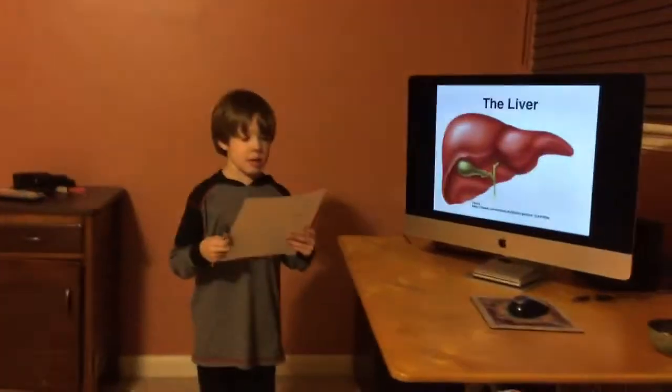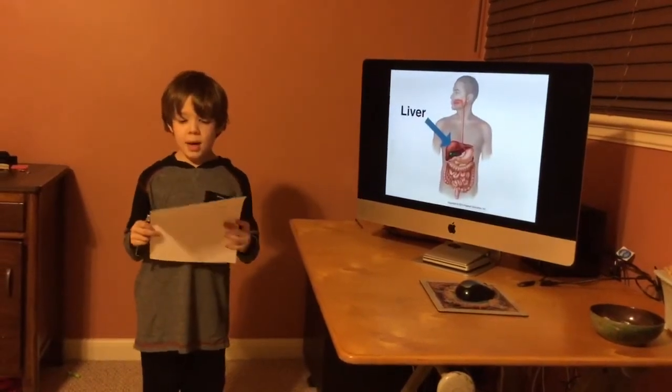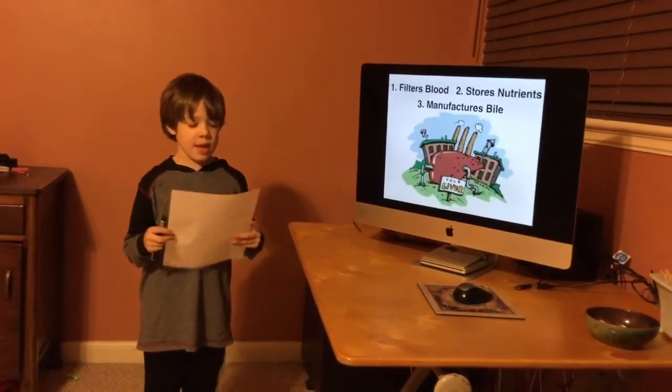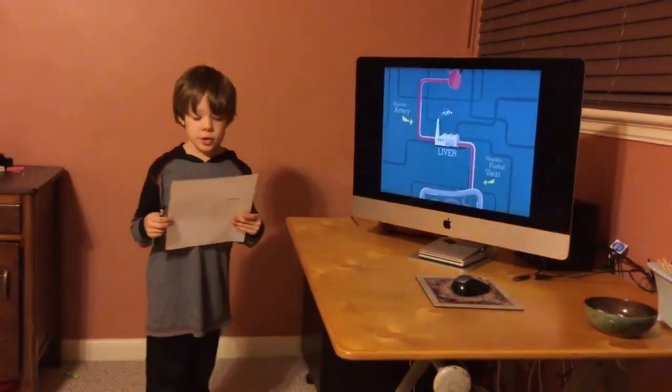My family talks about the liver. The liver is the largest organ in the body. It weighs about three pounds and does three things: it filters our blood, stores nutrients, and manufactures bile.